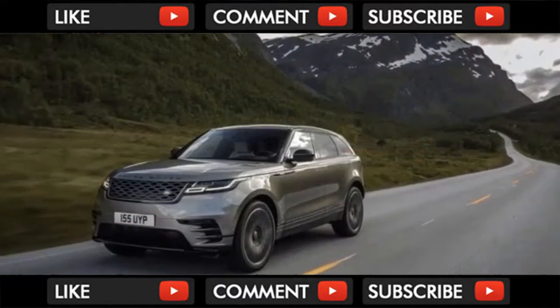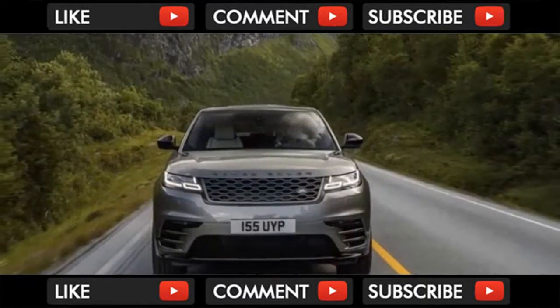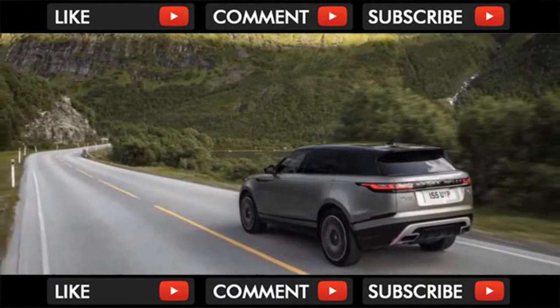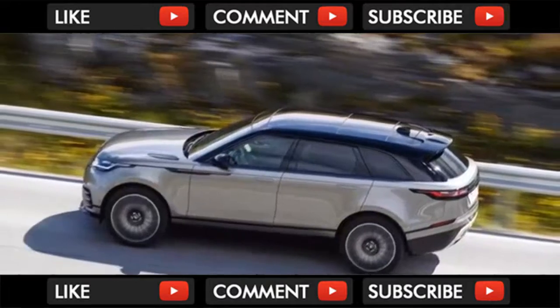Eventually I answer the call of duty and hit the trail, you know, for science. Range Rover says the new Velar fills the white space between the Evoque and the Range Rover Sport. Size-wise, the new Velar comes closer to its larger sibling, measuring just under 2 inches shorter than the Sport but a full 17 inches longer than the Evoque.